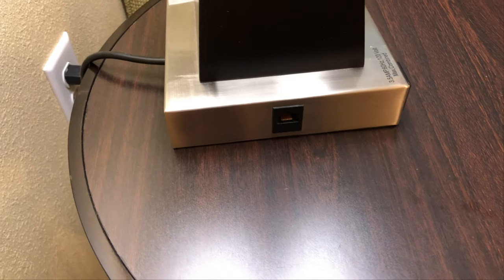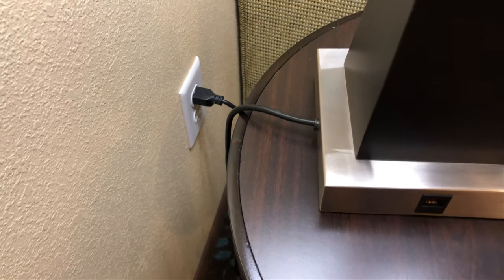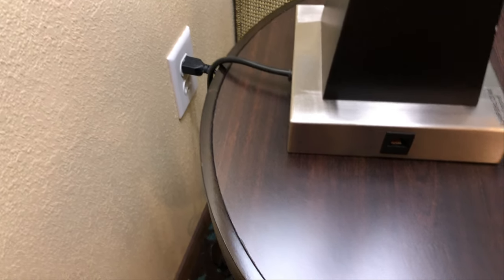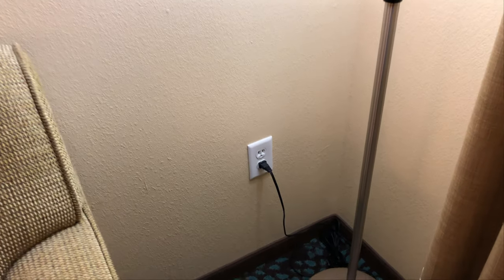On the side is an ethernet port, although there's no ethernet cable connected to it. I don't know whether they run ethernet through the power cables — I know there's a way to do that — I've never experienced it. Another lamp over here, and another power outlet down here on the wall.